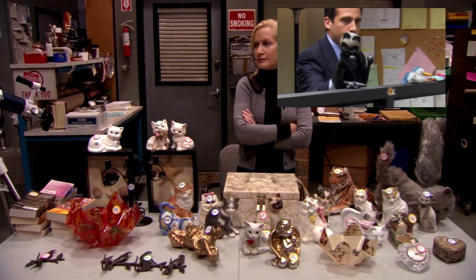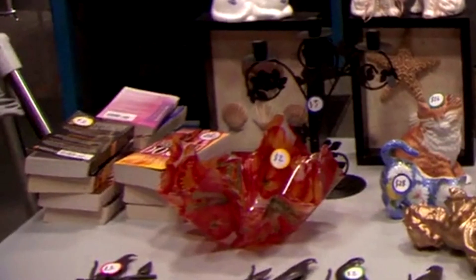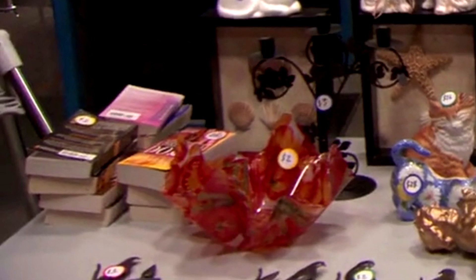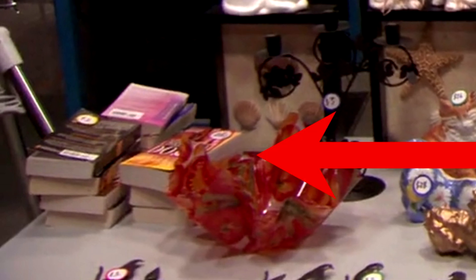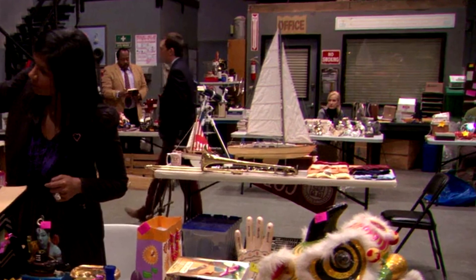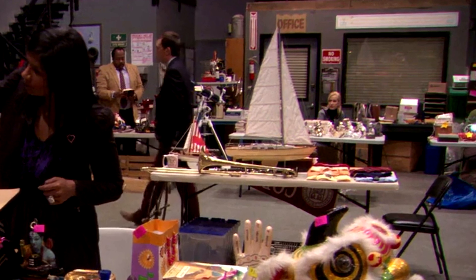Angela is selling a lot of delicate cat-related items, as well as some books, which appear to be softcover romance novels — though I don't know what kind of romance novels Angela would be reading. This one kind of looks like it has flames on it, so maybe it's a religious text. I would take The Da Vinci Code so I could burn The Da Vinci Code. Andy's table has his standard fare of neatly folded polos, a Cornell sign, a giant model sailboat, and a trombone on the backside.